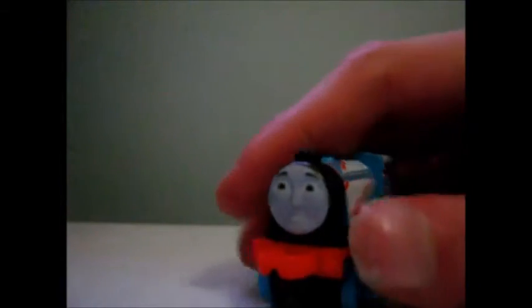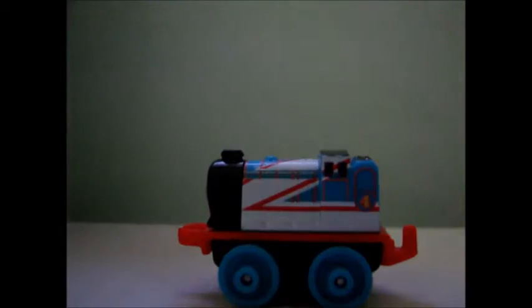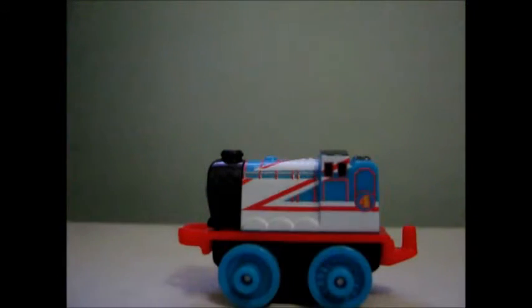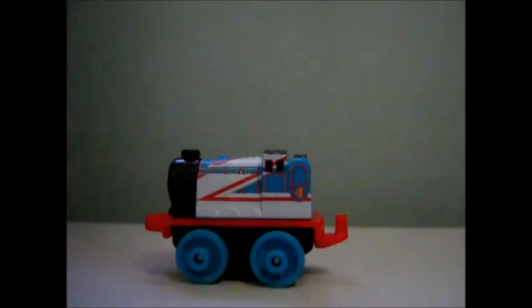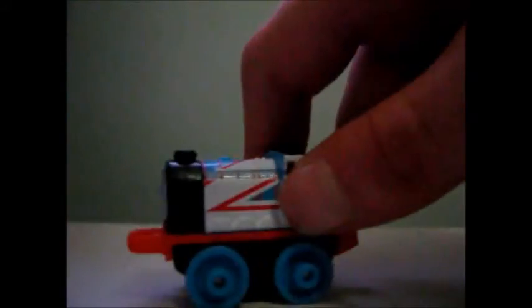The first thing you'll notice about Racing Gordon is that he's decorated to look like a racing car or whatever racing thing it is. From what I can gather, how they made Gordon like a racing type of engine is actually pretty good. You can see all the really stripy red lines to indicate that it's racing, and the whiteness. It's very nice.